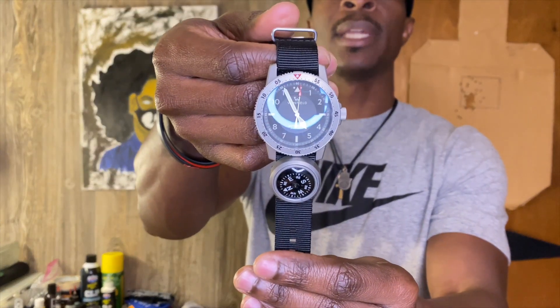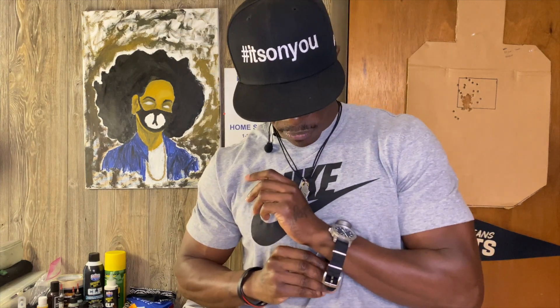I gotta do my EDC dump before I get into the video. We're gonna start off with my watch — it is the Winfield MD Timer — and I also have a Black Scout Survival button compass on here. Let me throw this back on real quick before we get too far.